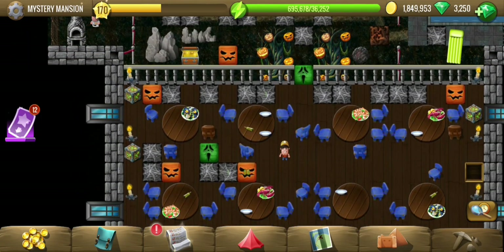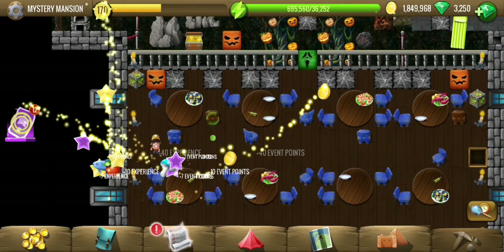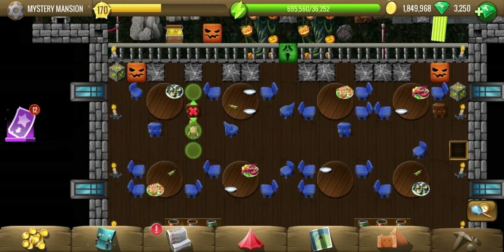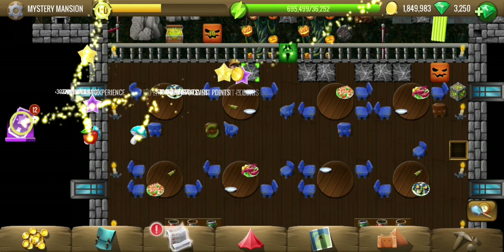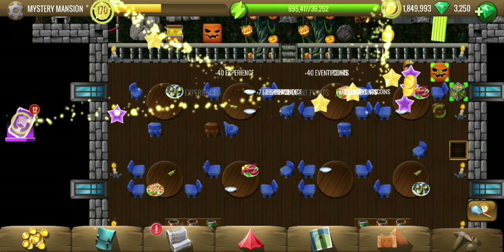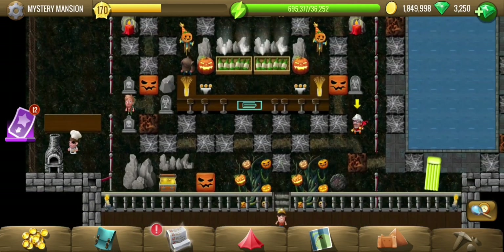I don't think that chair is intended to be put anywhere. We have another movable chair, but that still doesn't mean we have to put it somewhere. They are just intended as obstacles. Just in case you find somewhere to put the chairs, let me know in the comments below.